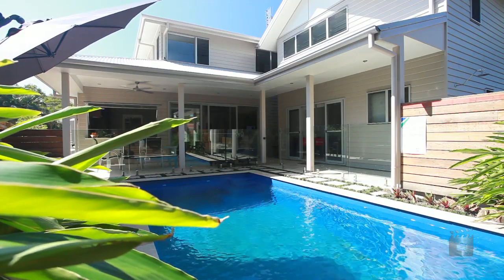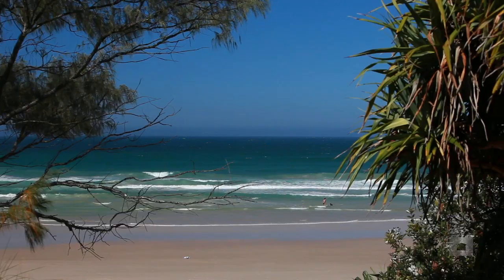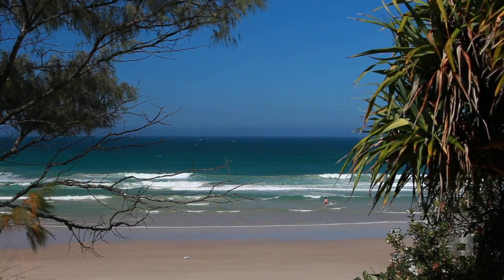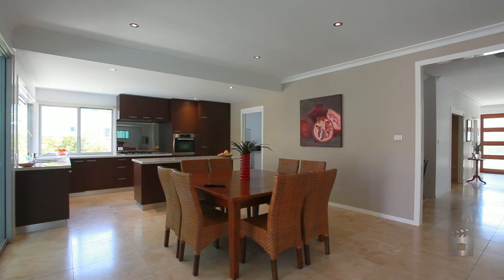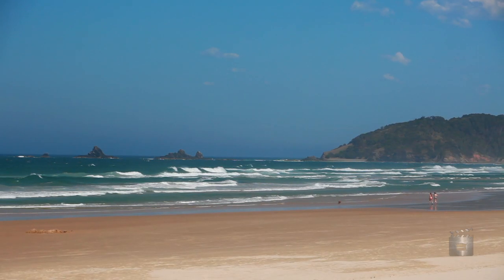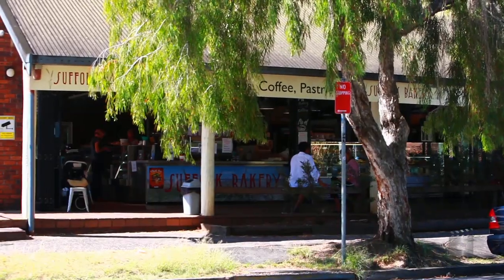A spectacular beach house and studio, architecturally designed to offer light-filled spaces and relaxed family beachside living. Delightfully styled and flowing across two levels, this beachside residence is only a short walk to the sandy beach and the surf of Suffolk Park, as well as local shops, cafes and tavern.